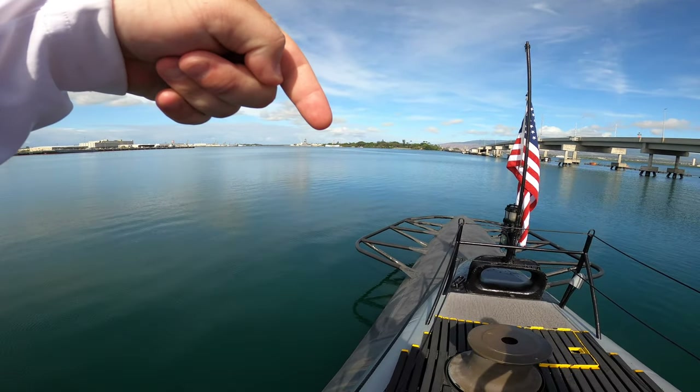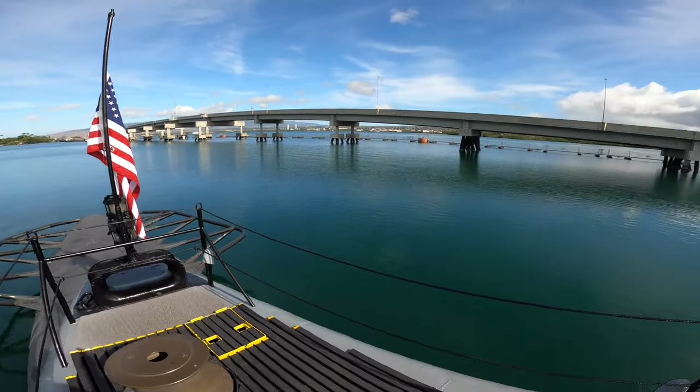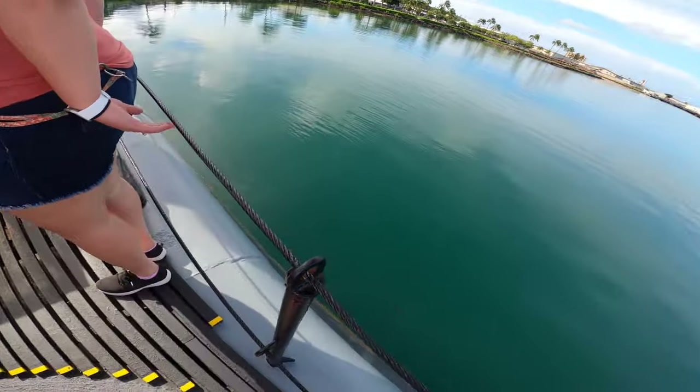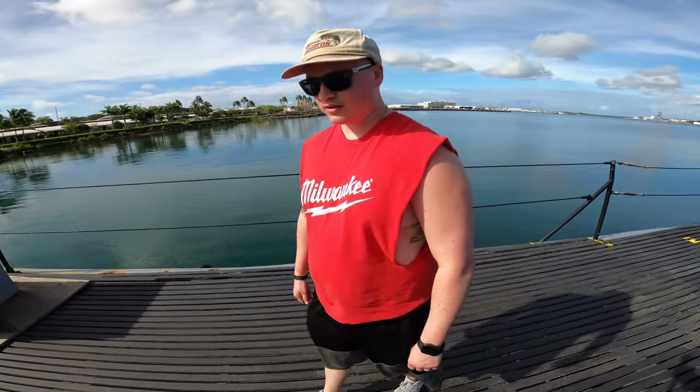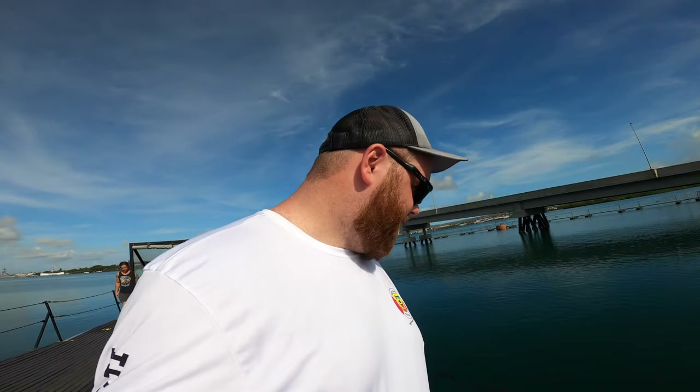Right there is the USS Arizona. There's ten thousand knobs and a hundred thousand buttons — I don't know how they do it. It's actually bigger than I thought it was going to be, but it's still extremely small in there. It's tight living. It looks like there had to have been 30 to 40 beds, so it's full of people while you're down there.